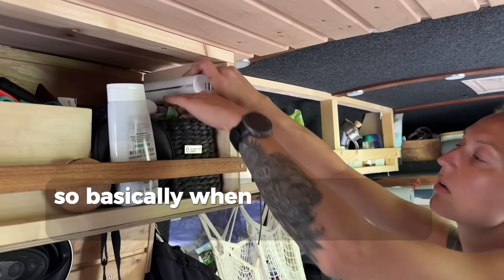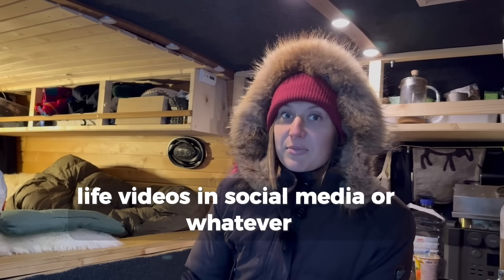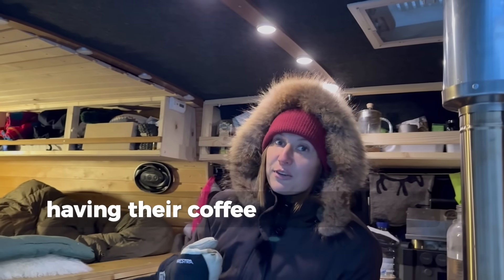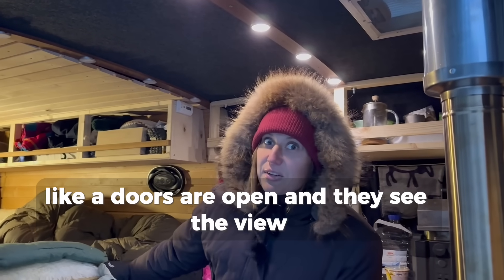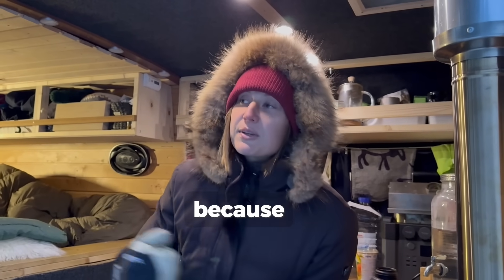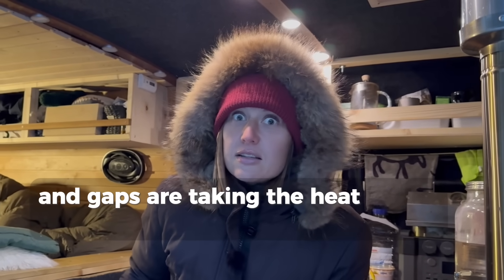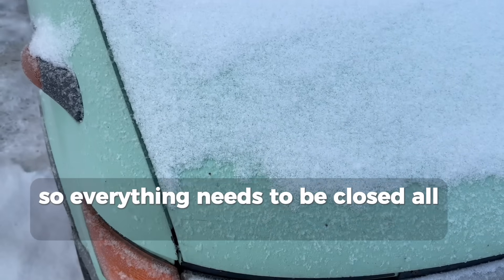Basically when you see those van life videos on social media where people are in the van during winter with the doors open, having their coffee and enjoying the view – sorry to everyone, but that's not reality. You need to keep everything closed because all the little holes and gaps let the heat out of the car, so everything needs to be closed all the time.